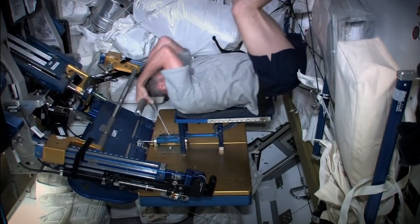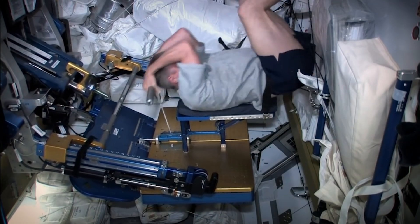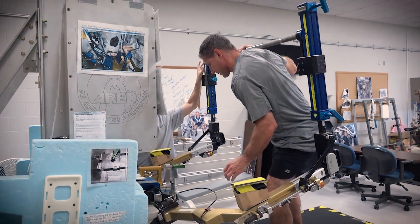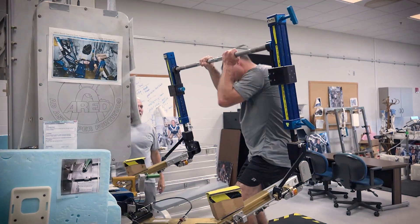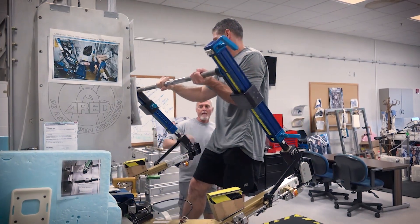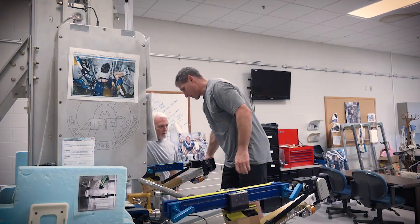The last one we have is the ARED, or Advanced Resistive Exercise Device. We basically lift weights with that machine — it has the fun part of barbell weight lifting. One of the things my group is responsible for is training the crew members on the ARED. It's important that they have the knowledge of exercise technique and the function of the machine so they can use it safely while in space.